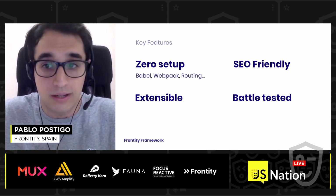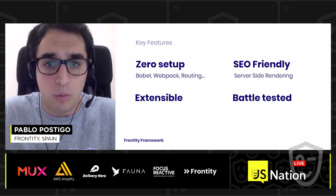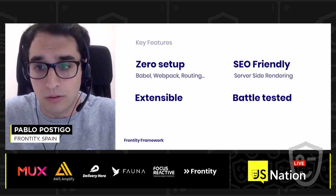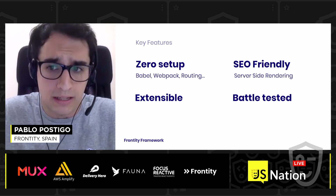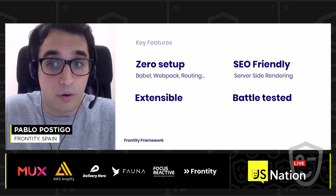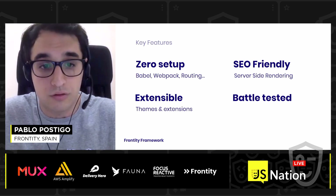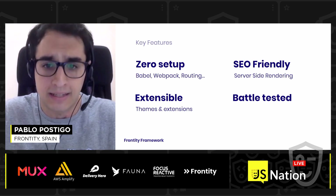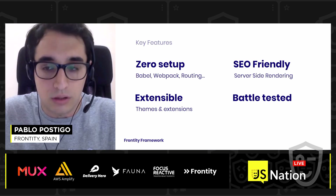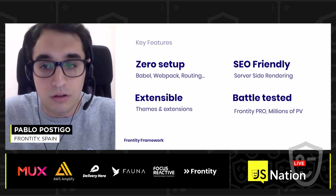These are some of the key features of the framework. Frontity is really easy to use — it comes with a zero setup architecture and a smooth developer experience. Babel, Webpack, routing, the state manager — everything is configured and works just out of the box. It is also an SEO-friendly framework with server-side rendering solved. It is extensible, meaning you can easily reuse parts of your code across different projects and include themes and extensions created by the community. And as I said, we've been using this framework with Frontity Pro, helping dozens of publishers — it's battle-tested and has served millions of page views all around the world.